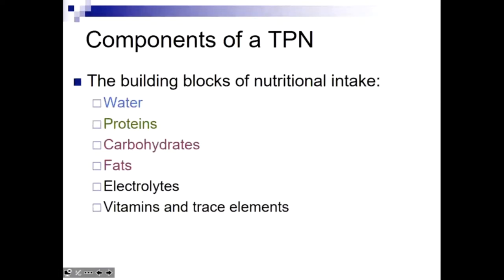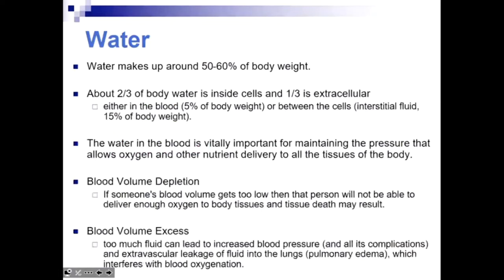Let's review the main building blocks. One of the first things we calculate is the total daily fluid requirement. We don't want the patient to become dehydrated — losing blood volume means organs don't get enough perfusion. If we overestimate fluid, water leaks into places like the lungs or periphery. So we need a good estimate of total fluid per day to maintain blood volume. We'll also be calculating water and hydration as part of the macronutrient formulation.